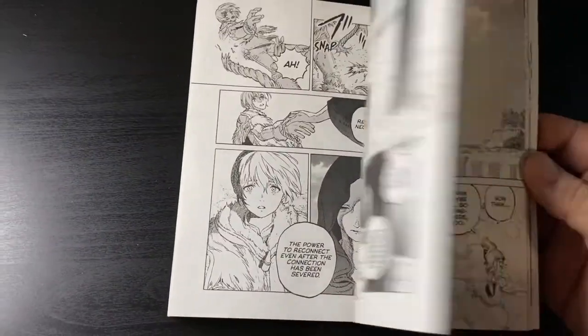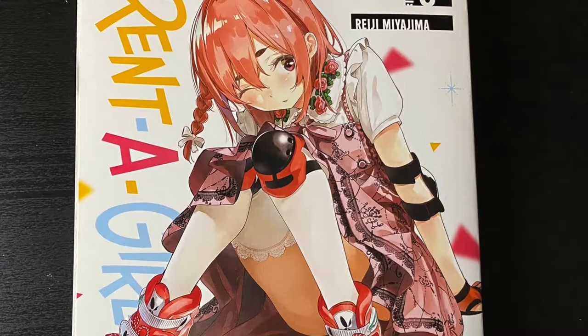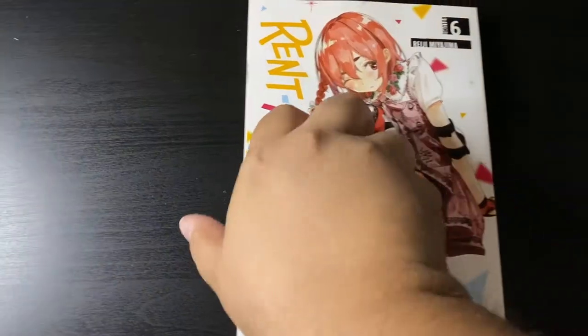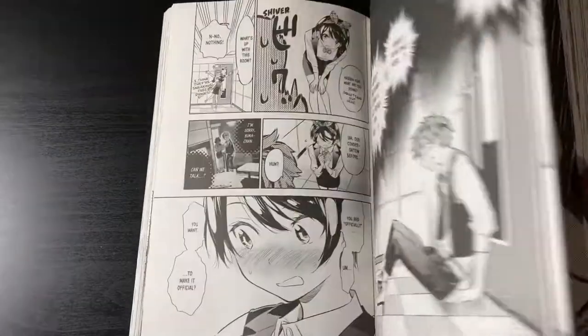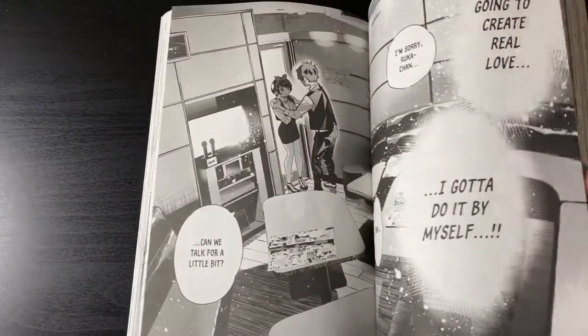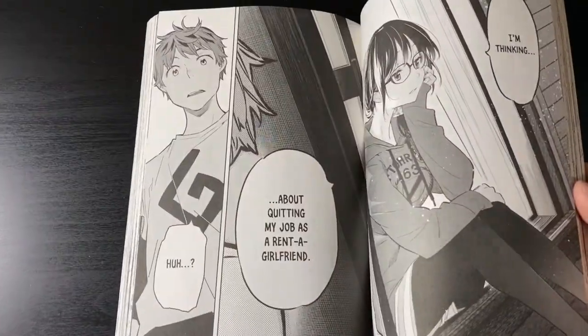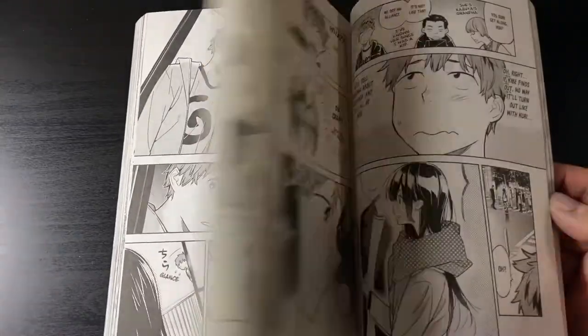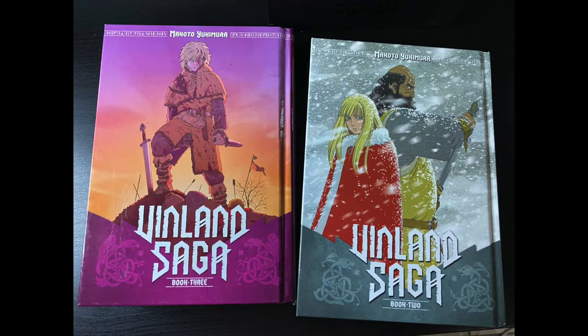One of my guilty pleasures is Rent a Girlfriend — this rom-com is excellent and wholesome in my honest opinion. Here is volume six with the best girl on the cover. Sumi is my favorite character from that series. I'm really enjoying the art and story in manga form and excited to go past what was covered in the show.